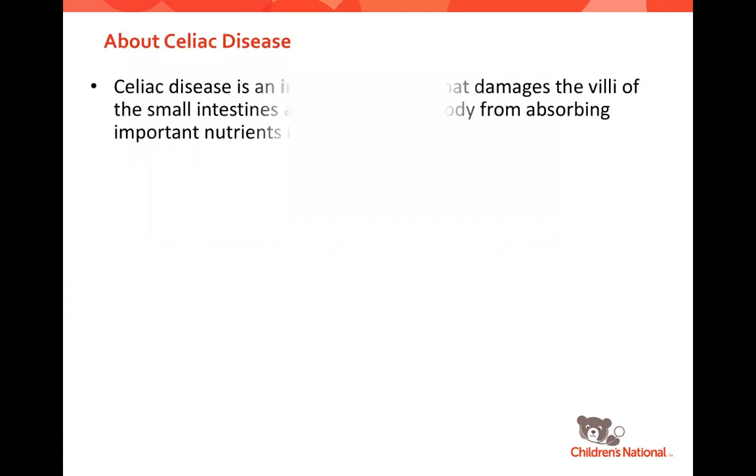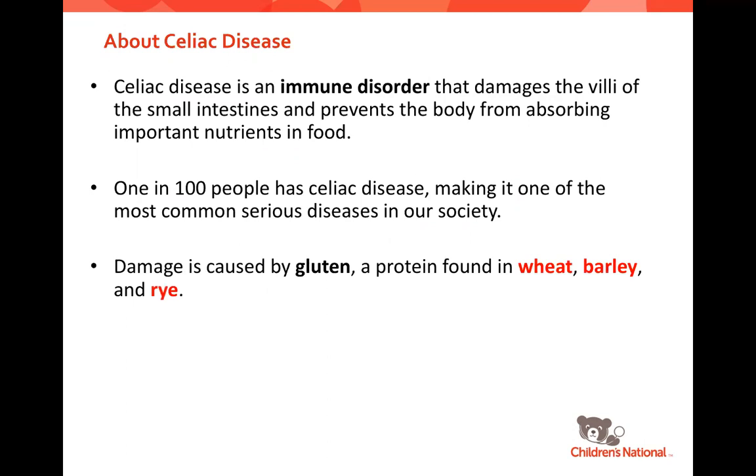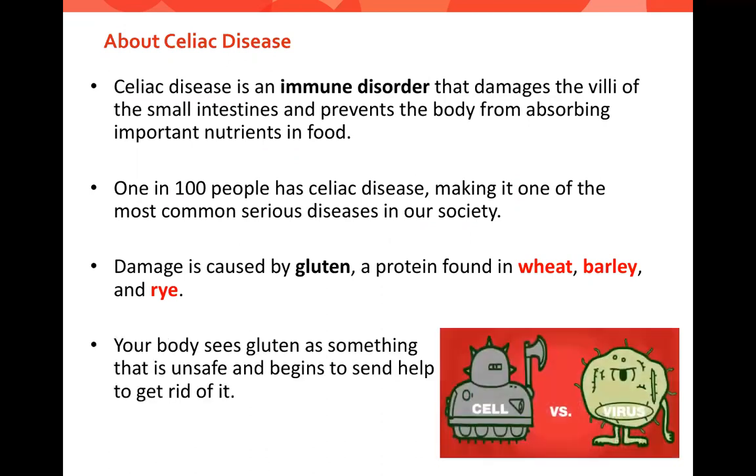Celiac is an immune-mediated disorder that causes damage to the villi of the small intestines when we eat gluten. When this happens, it prevents the body from absorbing nutrition from the food we eat. About 1 in 100 people in the United States has celiac disease, which makes it one of the most common diseases in our country. The damage to your gut is caused by gluten, which is a protein found in wheat, rye, and barley — those are the three grain groups you're going to have to avoid.